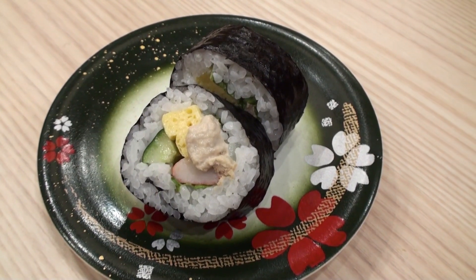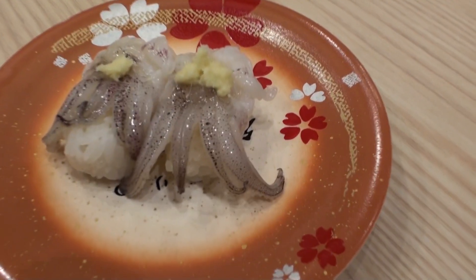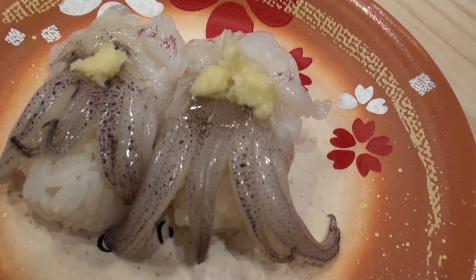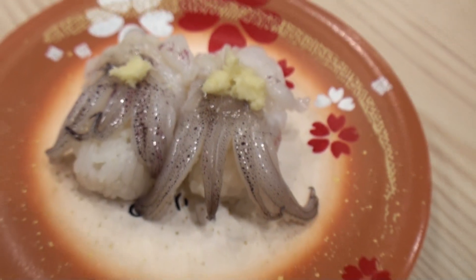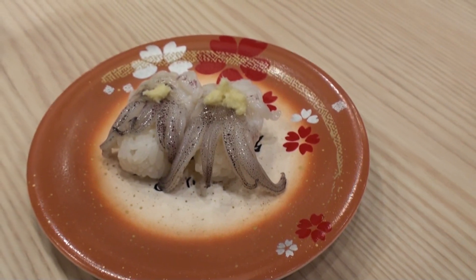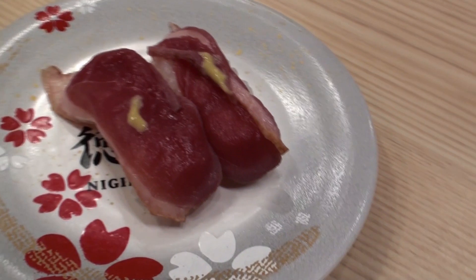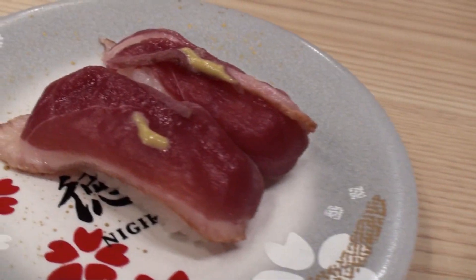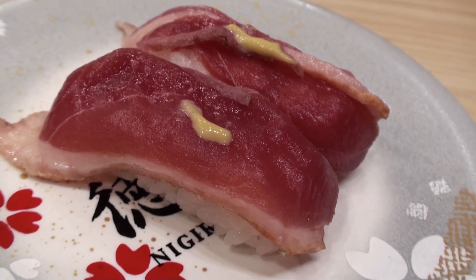This is a vegetable roll, I think. And do you know what this one is? It's raw squid legs. Do you want to try? It's not one of my favorites. Do you know what this one is? Actually, it's not even fish — it's raw duck with mustard. Yummy! Anyways, there are lots of different kinds of sushi to try.